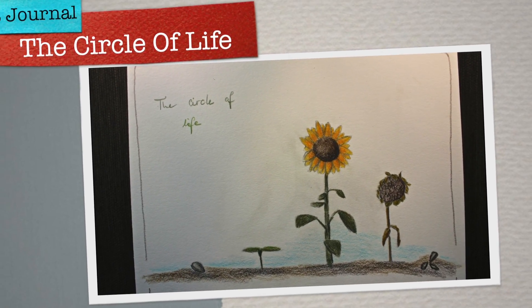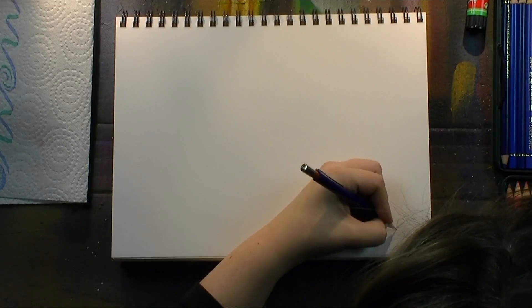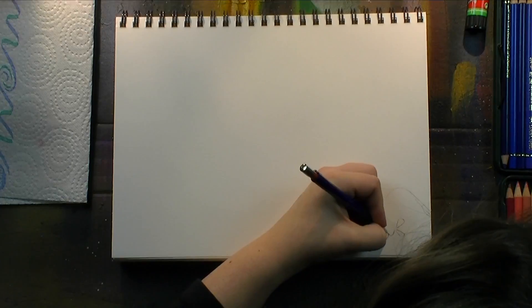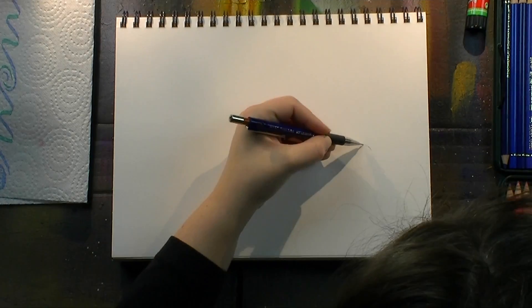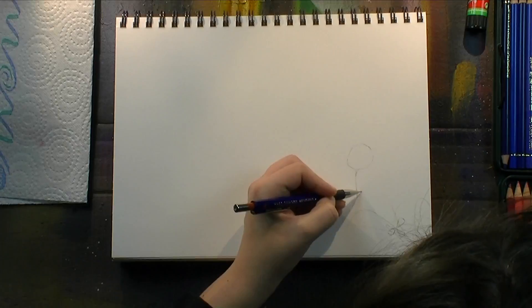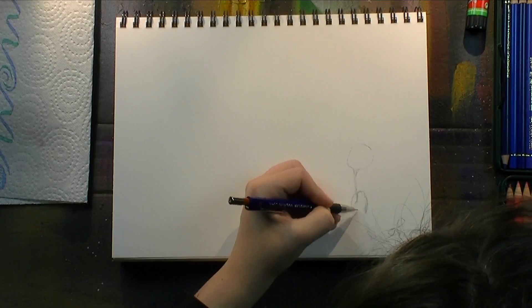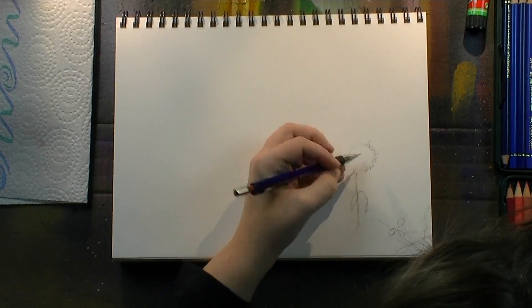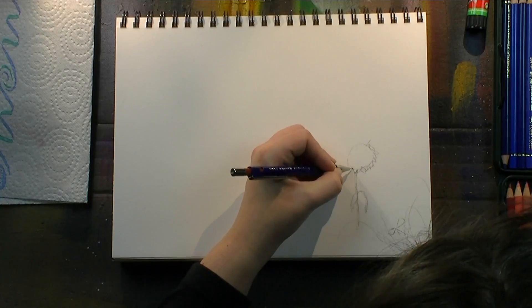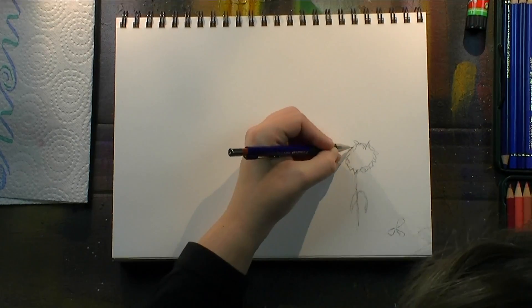Hi everybody, welcome to my art journal. Happy Monday — let's draw the circle of life. It's February and I'm still focusing on colored pencils. I thought this would be the perfect medium to have a sketchy kind of art journal page that could easily be a page from a sketchbook, with some roughness that worked very well with the medium I'm focusing on this month.